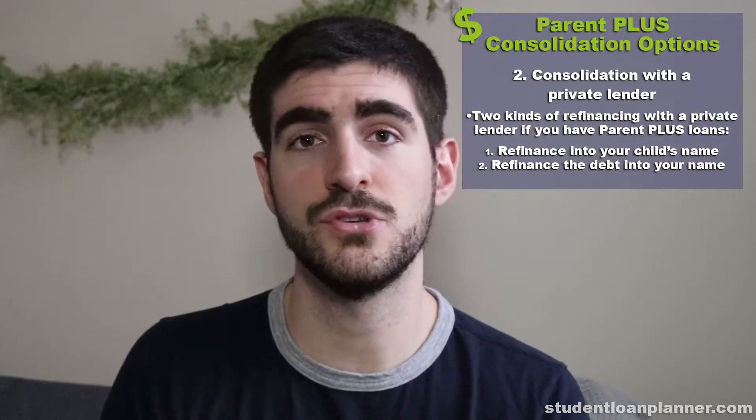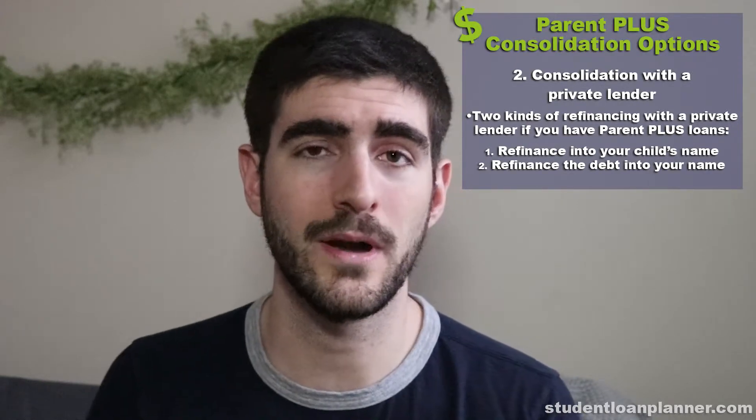The other path is to just refinance the debt into your name directly. That is basically saying you want to pay this back and you're viewing this as your responsibility instead of your child's responsibility. You can refinance the Parent PLUS loan into your name and then try to pay it back, hopefully in under 10 years if you choose that path.